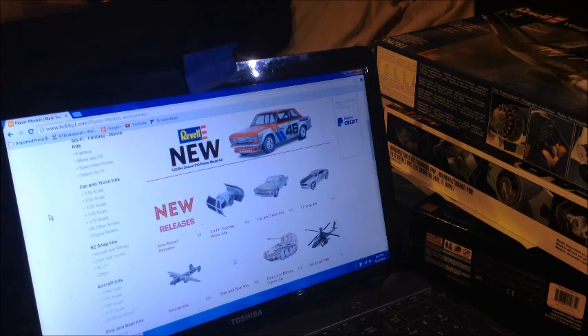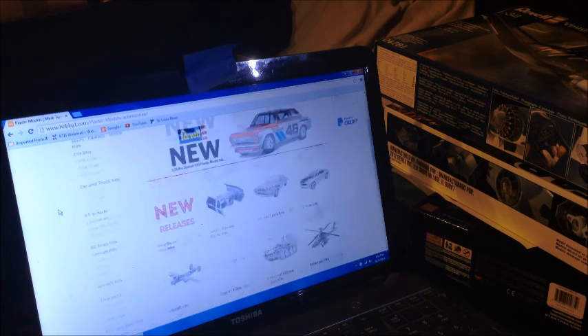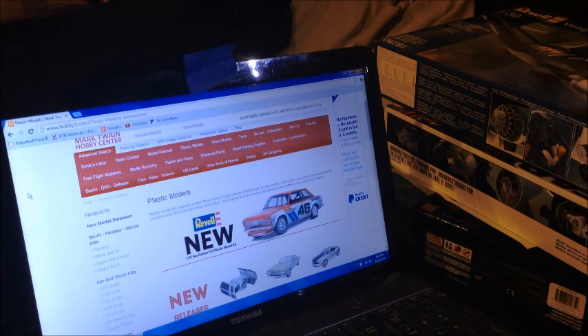But they have just tons and tons of stuff, and it's a great big brick-and-mortar hobby shop — it's not somebody's basement. So that always helps too. Even if you're buying online, you're still supporting a brick-and-mortar store.